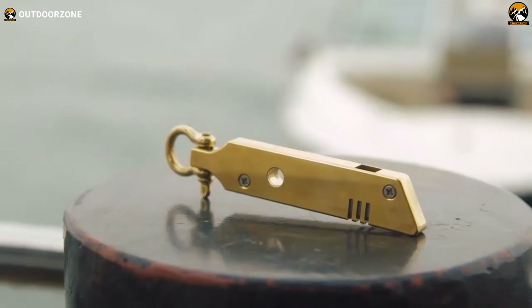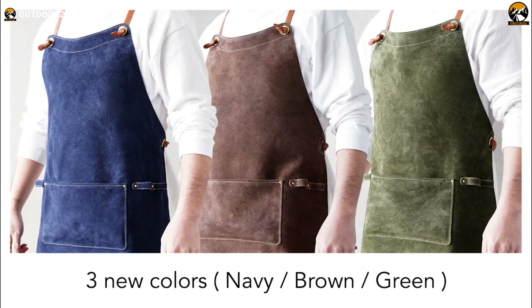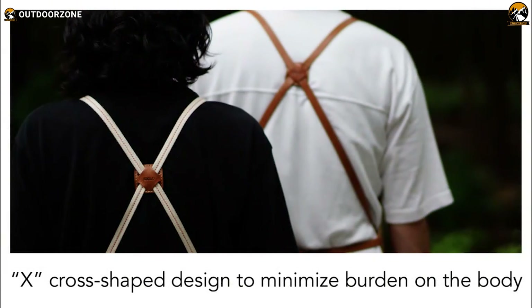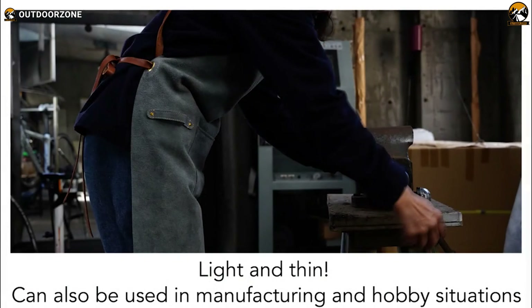Our next camping gadget is the SKLO Camp Apron — an essential accessory for any outdoor cooking enthusiast. Crafted from a single piece of high-quality cowhide leather, this apron is built to last and can sustain the rigors of camping. Its exceptional durability and heat resistance make it the perfect companion for cooking over an open flame. Unlike other aprons sewn together with multiple pieces, the SKLO Camp Apron is made from a single piece of leather, so it won't fray and will remain incredibly sturdy. The apron is available in three stylish color options and features a large shallow main pocket that is easy to access while sitting. The double-layered loops are sewn and hammered with brass caulk, ensuring long-lasting durability.